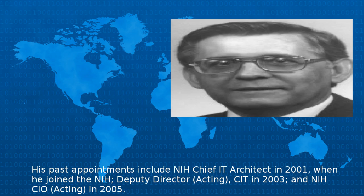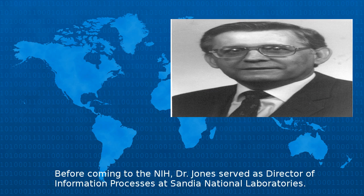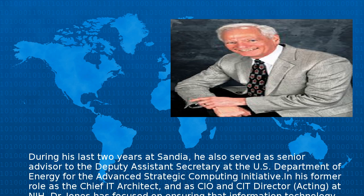His past appointments include NIH Chief IT Architect in 2001 when he joined the NIH, Deputy Director CIT in 2003, and NIH CIO in 2005. Before coming to the NIH, Dr. Jones served as Director of Information Processes at Sandia National Laboratories. During his last two years at Sandia, he also served as Senior Advisor to the Deputy Assistant Secretary at the U.S. Department of Energy for the Advanced Strategic Computing Initiative.